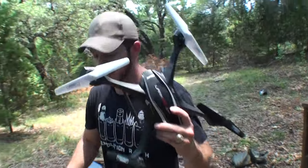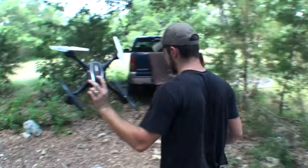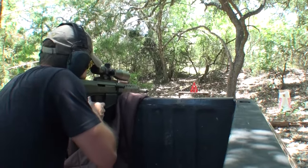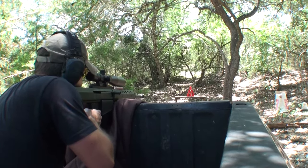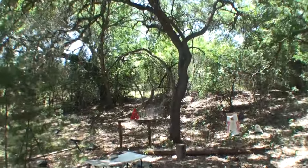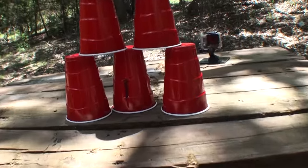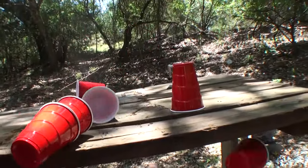These are pretty cool little drones that I have. I got these from Optics Planet, and there's a link in the description below — pretty neat little drones for a pretty good price. I'm going to shoot the bottom center cup and see if the tower remains standing. It moved a little bit, but not much, and our tower stayed up.